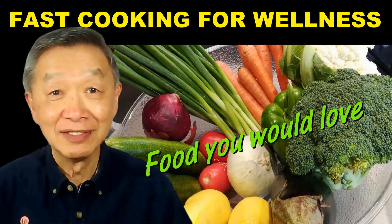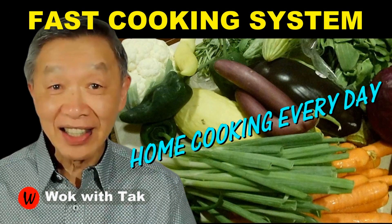I post a video each day to help you make home cooking part of your daily routine. When you use my fast cooking system, you'll find home cooking is practical, efficient, creative, and fun. If you want to learn more about my fast cooking system, please subscribe to my YouTube channel. So keep on cooking — I will see you tomorrow.